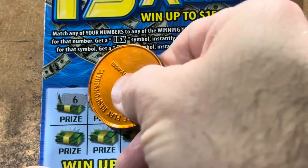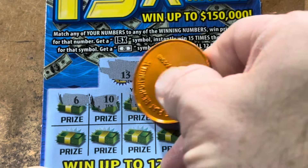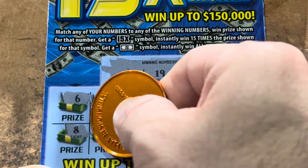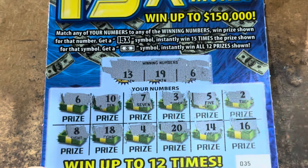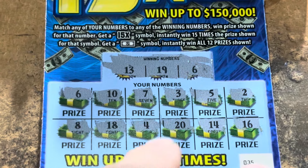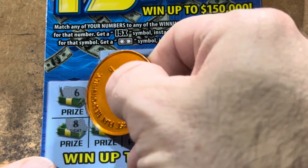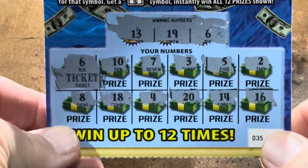Are we gonna be able to keep it rolling? 10 - nope, but we got 10 more chances. Let's find something to go with it. 7 and 3. 5 - we need that 6. 2, nothing yet. 8 - that's the money number. 18, one away. 4, 20, we got that 19. 14 is one off and 16 - they teased us. Let's see if we got something big. Well it's big alright, it's a big old word. Ticket. We broke the ice - $3 on the board.